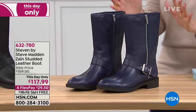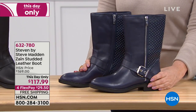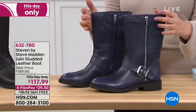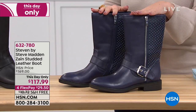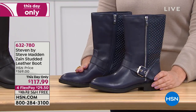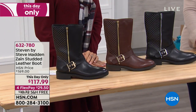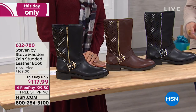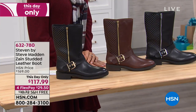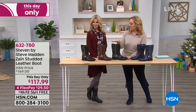So we had a waterproof boot for going around the snow. Now we're going to be showing you something — Steven by Steve Madden. This is the Zane studded leather boot. You love that kind of rock and roll, that kind of moto jacket, but you want something comfortable at a great price. $169 is what we usually do — it's a this-day-only price, so you have an hour and 15 minutes to get this deal.